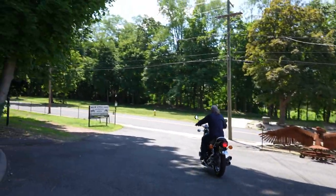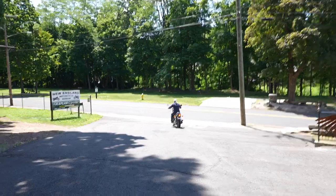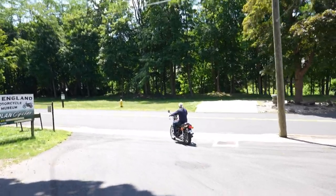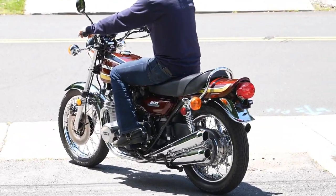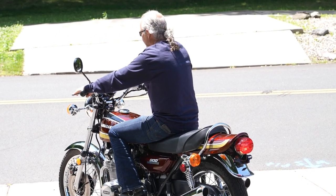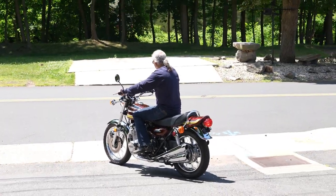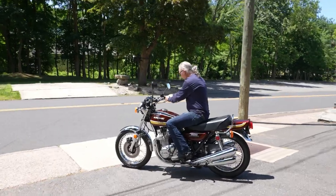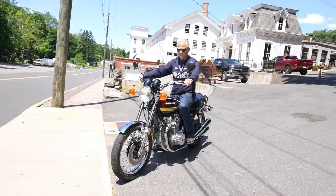We actually have a '73 Z1 in the museum with 11 miles on it — otherwise we'd be keeping one or two of these. This came from a collector who passed away, sadly, recently. His wife and his estate consigned them to us to resell. So there's a '73, '74, and '75. All three of the bikes are in absolutely stunning condition. All three of them look like they just came out of the box.